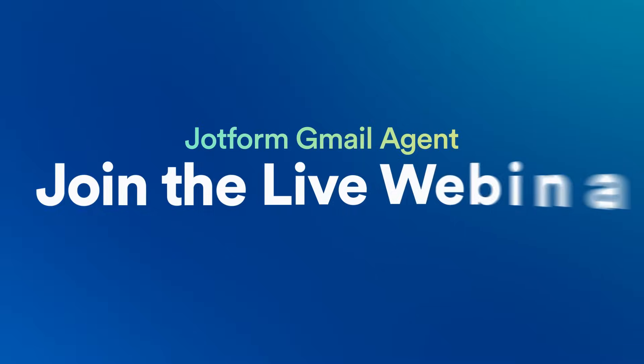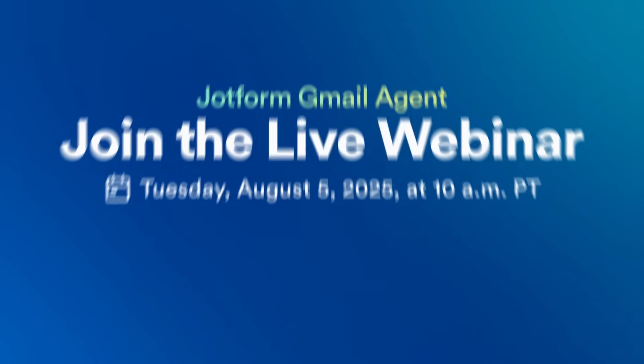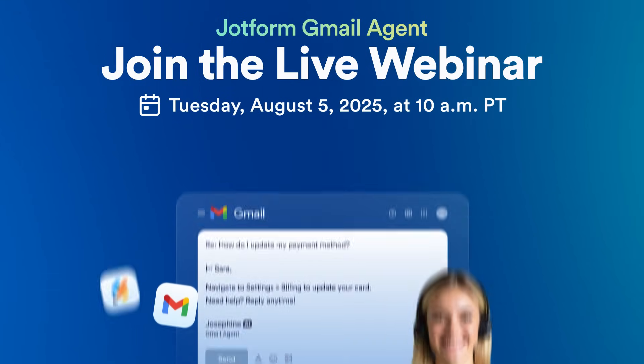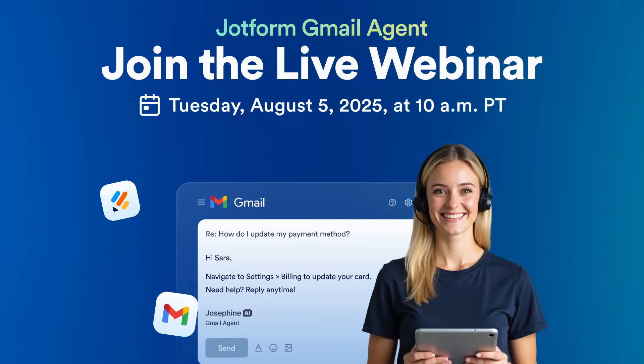Want to see it in action? Join us for a live webinar on August 5th. We'll walk you through how it works, share real use cases, and answer your questions. If you've ever dreamed of automating your inbox, you won't want to miss it.